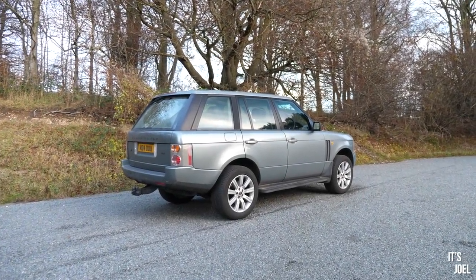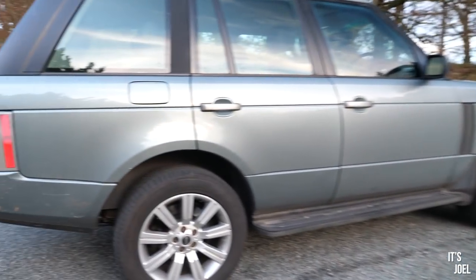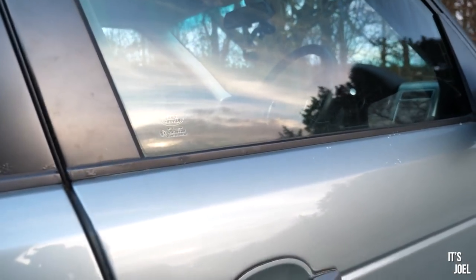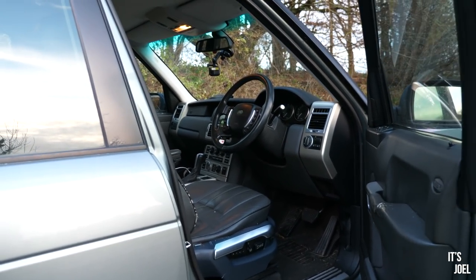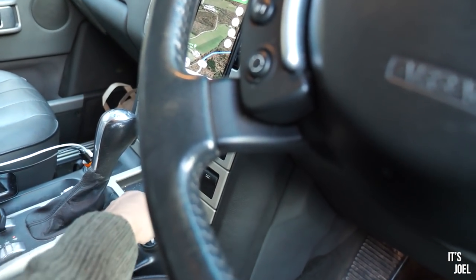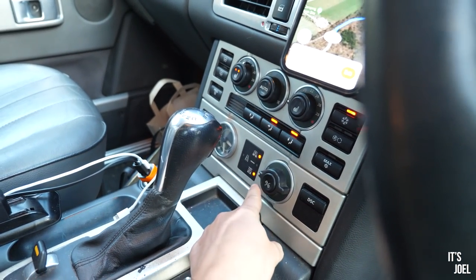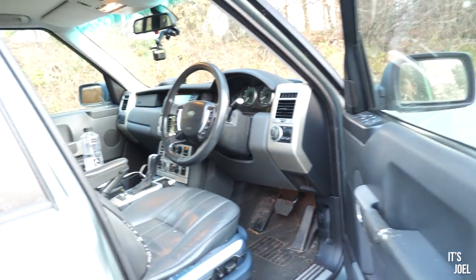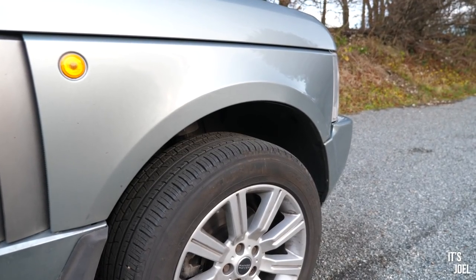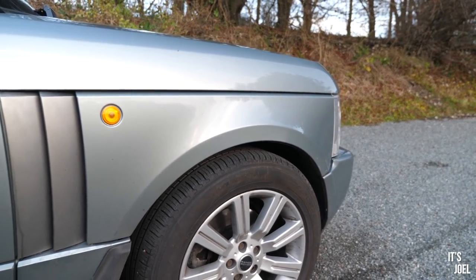Here's the Range Rover parked up in off-road mode — looking really good. The wheels fill the arches so much better. If I put it into access mode — grab the key, do that, flick it down twice to access mode — you can see how much the car sinks. There it goes, dropping down in front. The amount of travel in that air suspension is crazy — such a cool feature.